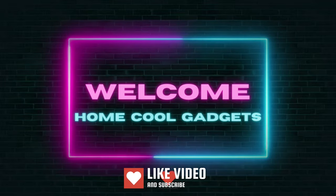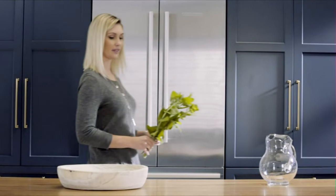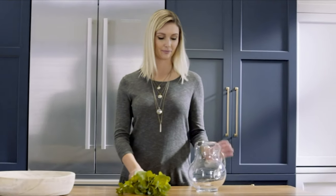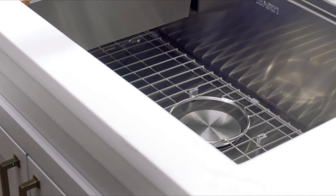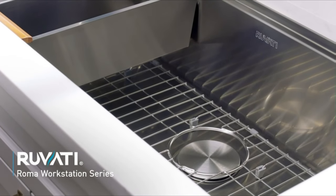Welcome to the Home Cool Gadgets channel, where you can find the latest gadgets that came in the market. Whether you're a cooking maestro, a dishwashing dynamo, or someone who simply appreciates the importance of a functional kitchen, the kitchen sink is the unsung hero of your culinary haven.